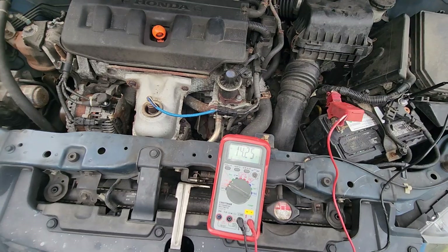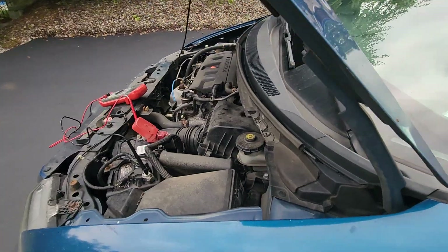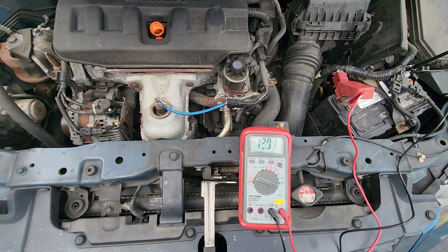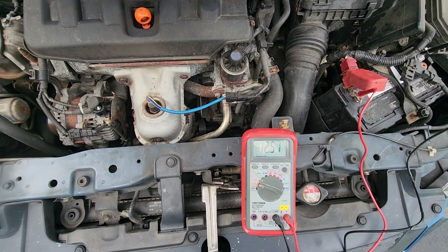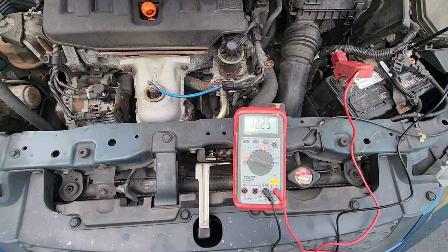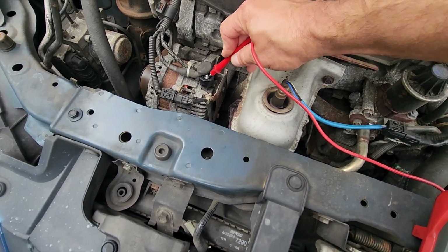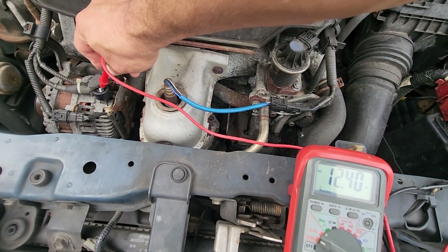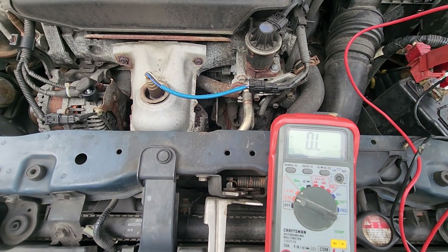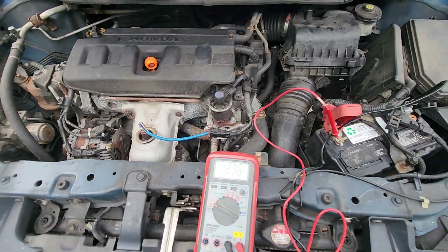Go ahead and shut the lights off again — and it's dropping back down. Now lights back on.